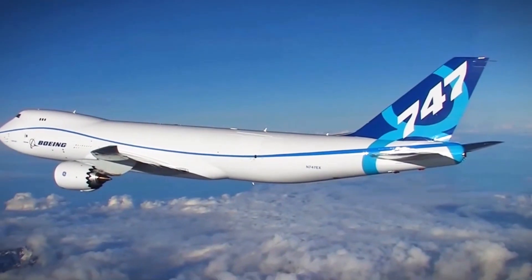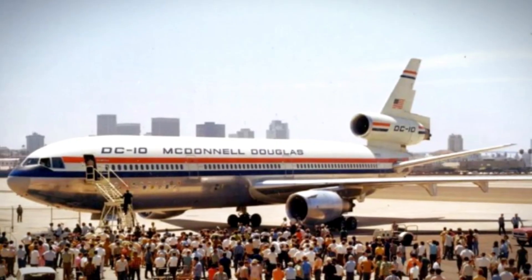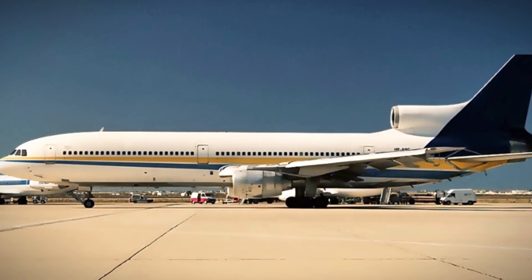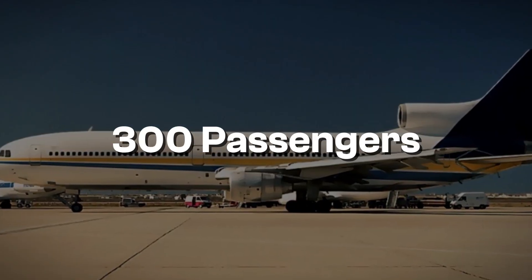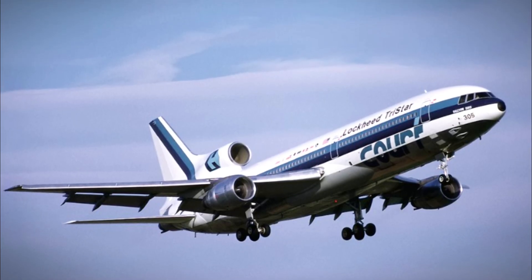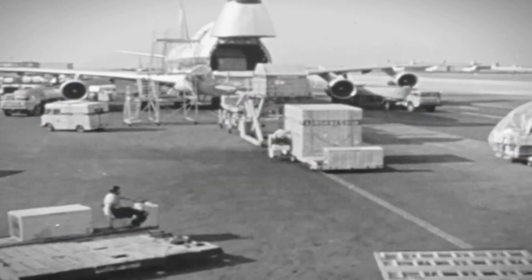The success of the 747 prompted other manufacturers to jump into the widebody market. McDonnell Douglas launched the DC-10 in 1971, and Lockheed followed with the L-1011 TriStar in 1972. But both planes were smaller — around 300 passengers compared to the 747's 400 — and neither had the cargo flexibility of the 747. They were designed as passenger planes from the start. This turned out to be a crucial difference: when passenger demand dropped during economic downturns, the 747 could be converted to cargo service, while the DC-10 and L-1011 couldn't match this versatility.